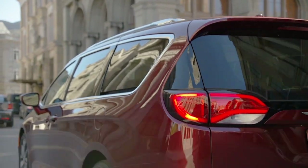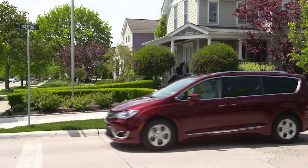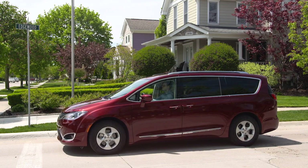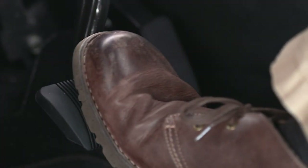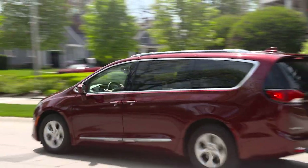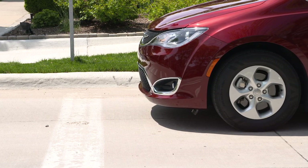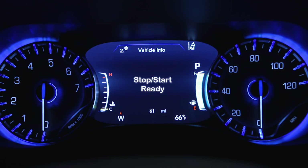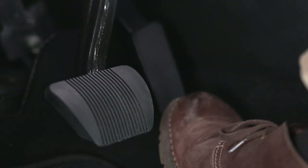Certain conditions must be met before stop/start can engage. The vehicle must be completely stopped, the shifter in a forward gear, and the brake pedal pressed. The system will then automatically turn off the engine during a vehicle stop. This may take some getting used to because the tachometer will fall to the zero position and climate control airflow may be reduced. Release the brake pedal or engage the accelerator to automatically restart the vehicle.